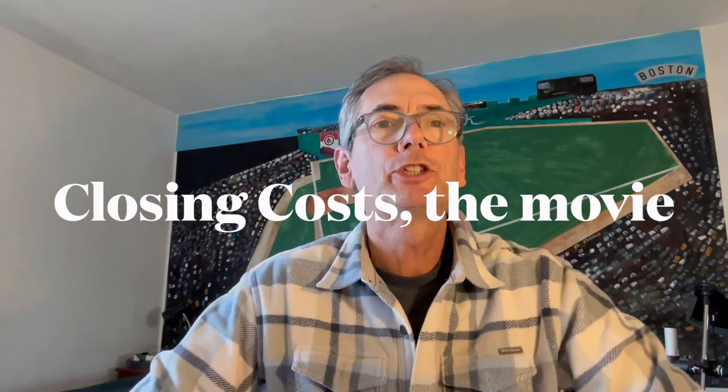Hey, it's Richard Kossoff with Guaranteed Rate, richard.kossoff@rate.com. If you enjoy the video, please click on the subscribe button. Let's do this.